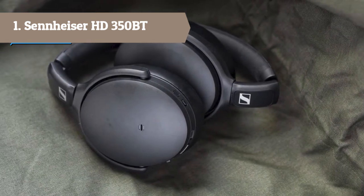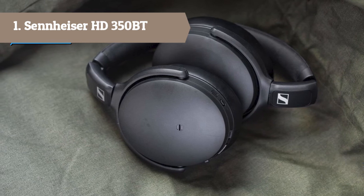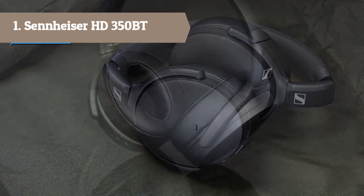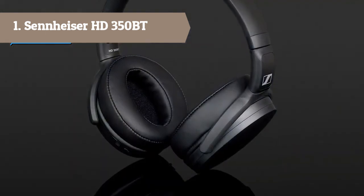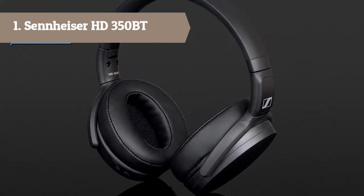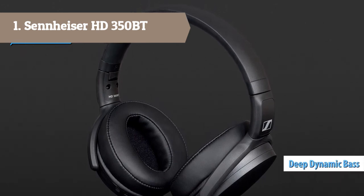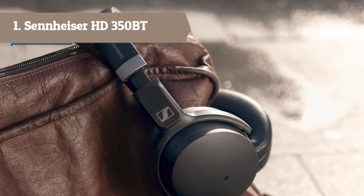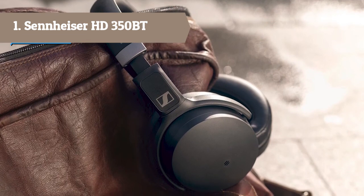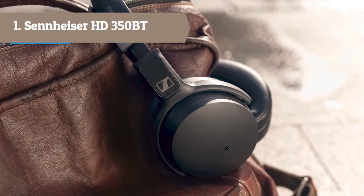The HD 350BT delivers an engaging sound experience with deep dynamic bass. Flawless transmission is assured by Bluetooth 5.0 and high-quality wireless codecs including AAC, AptX, and AptX Low Latency for perfect audio synchronization with video. Thanks to an impressive 30-hour battery life and fast USB-C charging, this stylish yet durable headset features a compact folding design that fuses comfort and minimalist style.